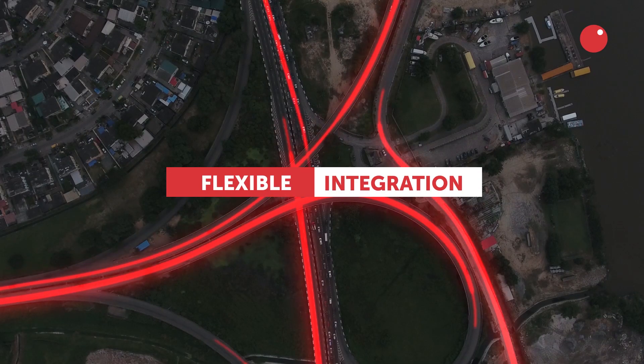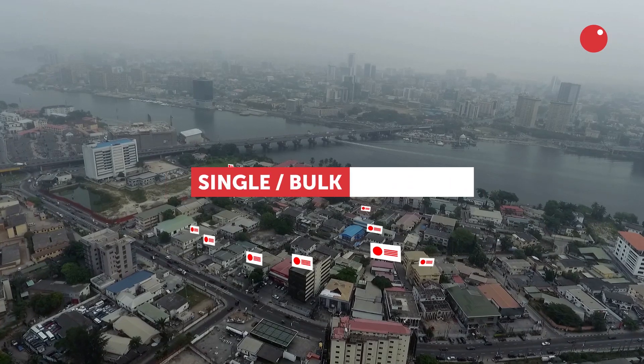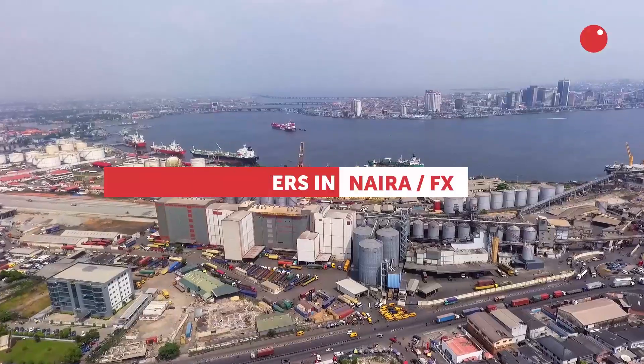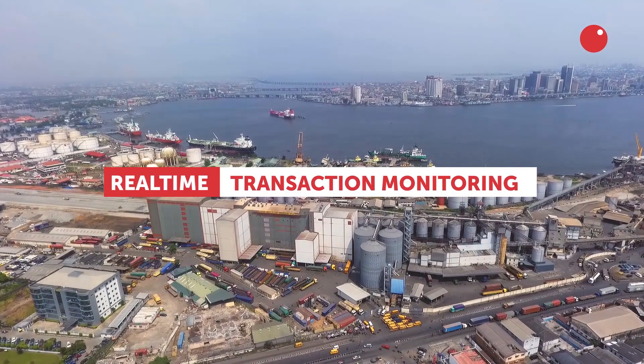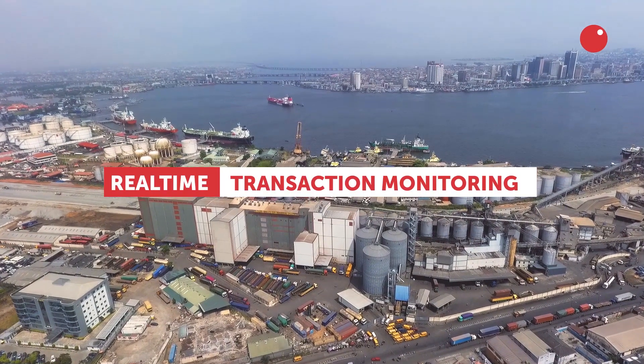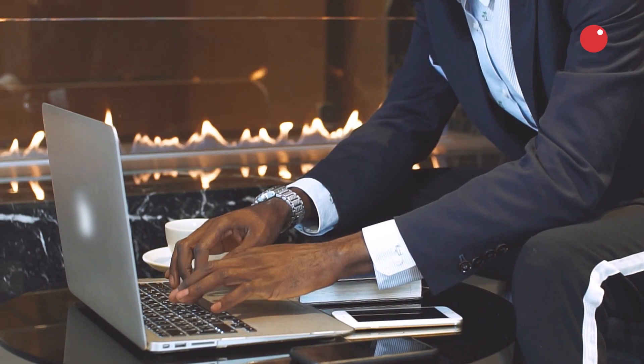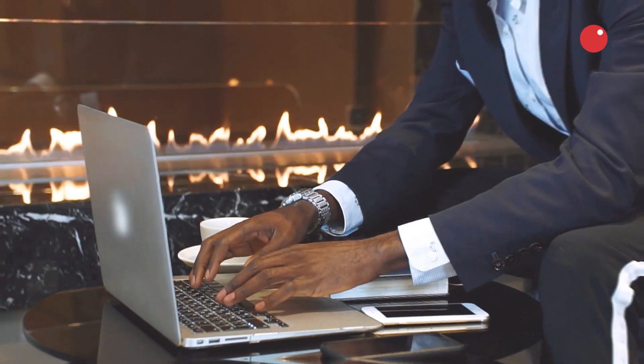We've made it even more flexible to adapt to your enterprise, no matter the size. And we've also upgraded the security to make your business transactions more secure. And now more than ever, you can get even more done with one premium solution.